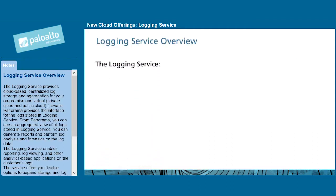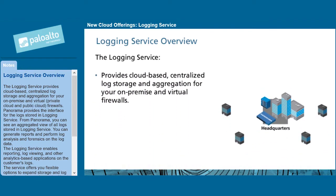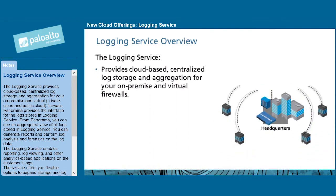The logging service provides cloud-based, centralized log storage and aggregation for your on-premise, virtual private cloud, and public cloud firewalls. Panorama provides the interface for the logs stored in the logging service. From Panorama, you can see an aggregated view of all logs stored in the logging service.